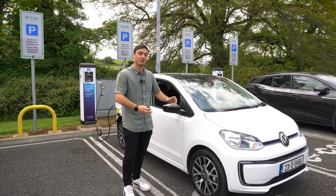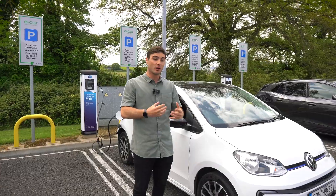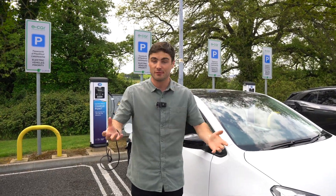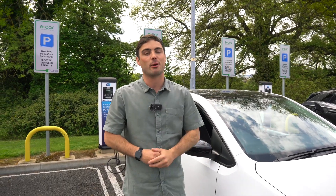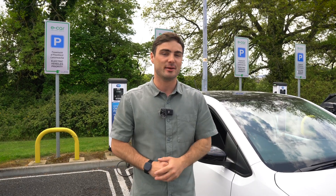It's full of character, nice and small, a bit perky, and I've really enjoyed it. Hopefully you've enjoyed this review — if you have, please make sure to subscribe. If you'd like to search for Volkswagen e-ups or any Volkswagen for sale, hit the link. We've got over 1,000 trusted dealerships nationwide. That's all from me — we'll see you in the next one.